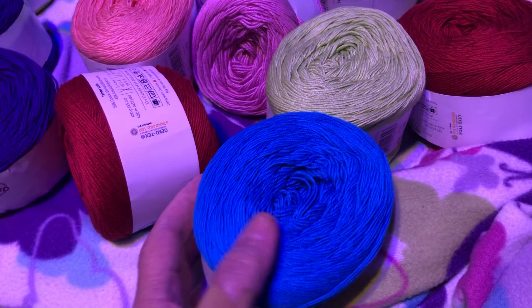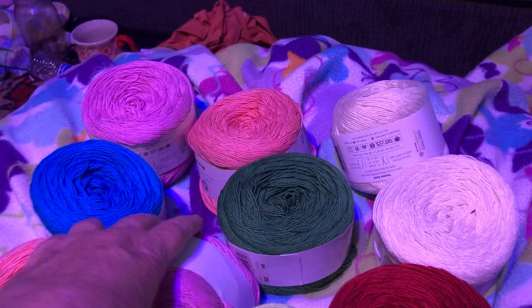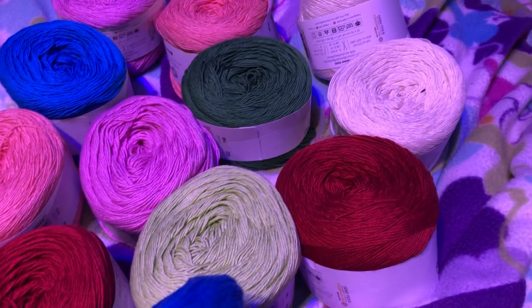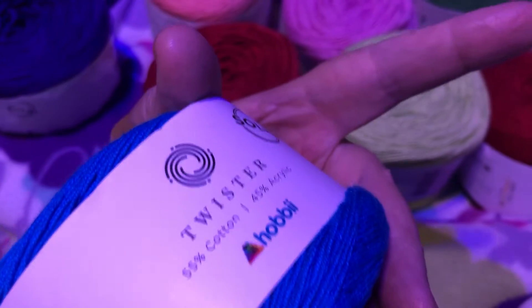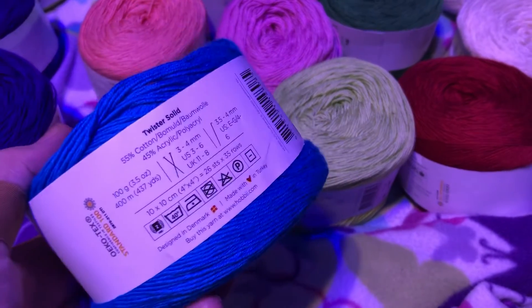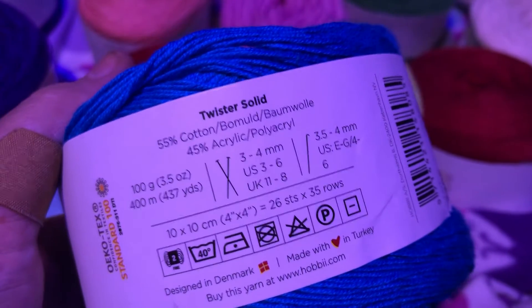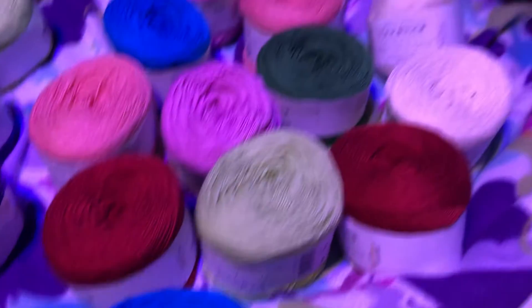It's really pretty — this is a beautiful blue. I just thought I'd pop on and show you this Twister yarn from Hobby Lobby. I didn't say the color but there's all the info on it.